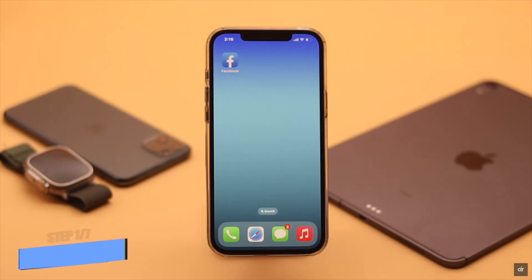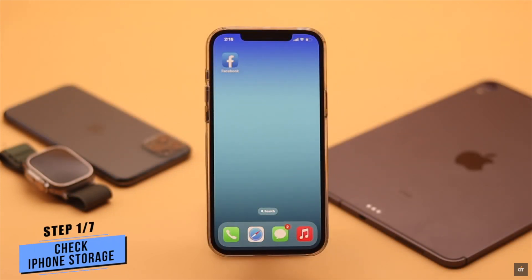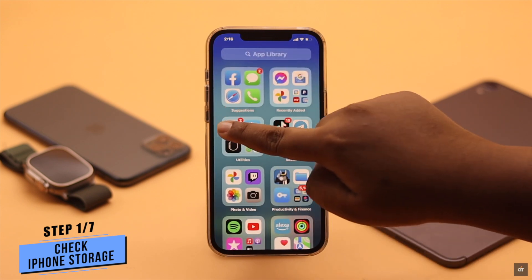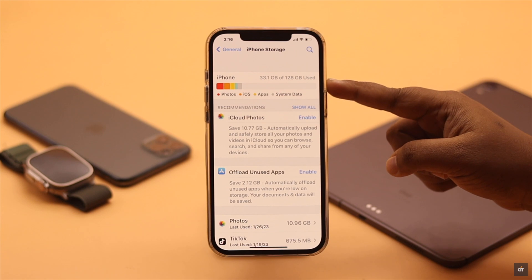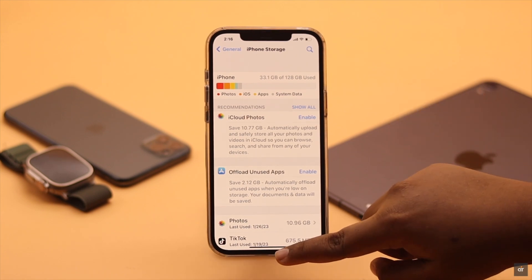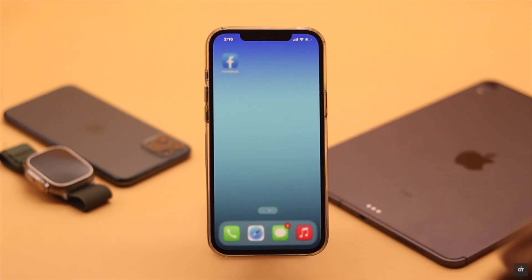If many other apps along with Facebook are not working on your iPhone, then check your iPhone storage. If it has less than 2 to 3 GB of free space, it can cause a problem. You need to free up enough space so your iPhone can work properly and your apps won't get stuck.